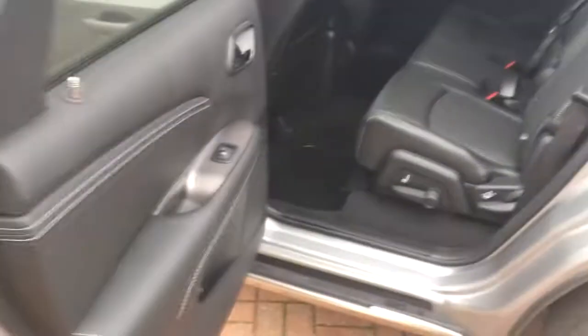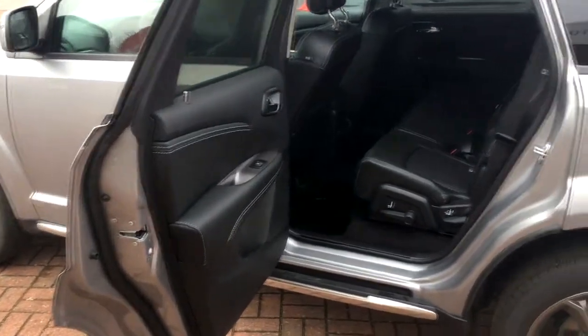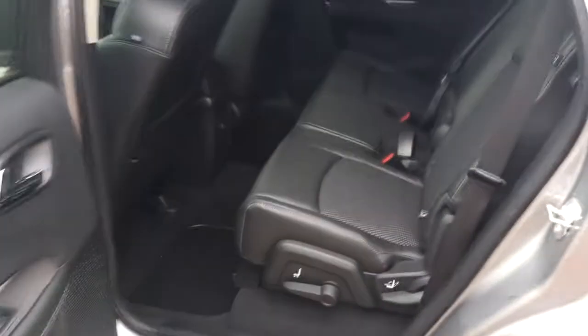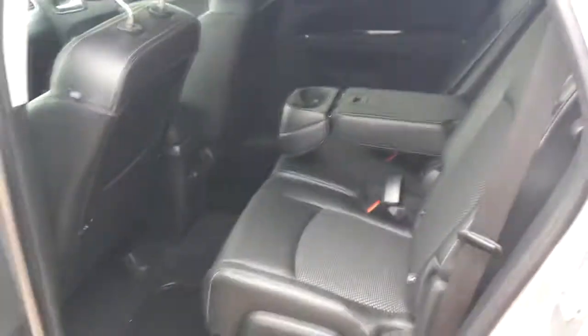In the middle row, one thing you'll notice with the Journey is the side doors — they open nearly 90 degrees, so it gives you lots of space to get in car seats and the like. These middle row seats actually move back and forward, they have a recline feature, and you have your cup holders, storage area, and armrest for the rear passengers.